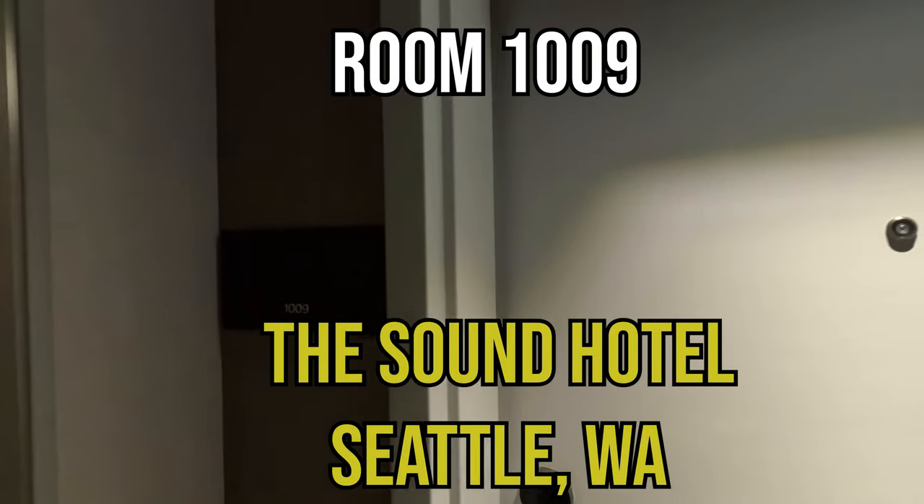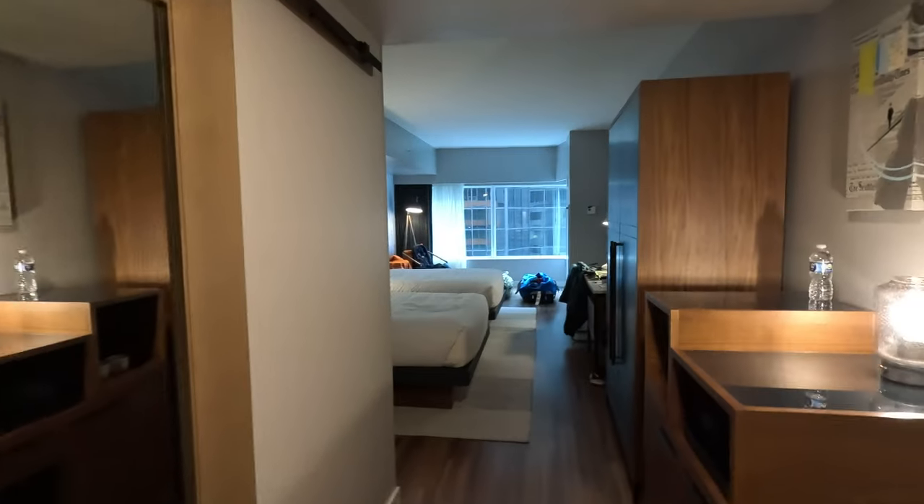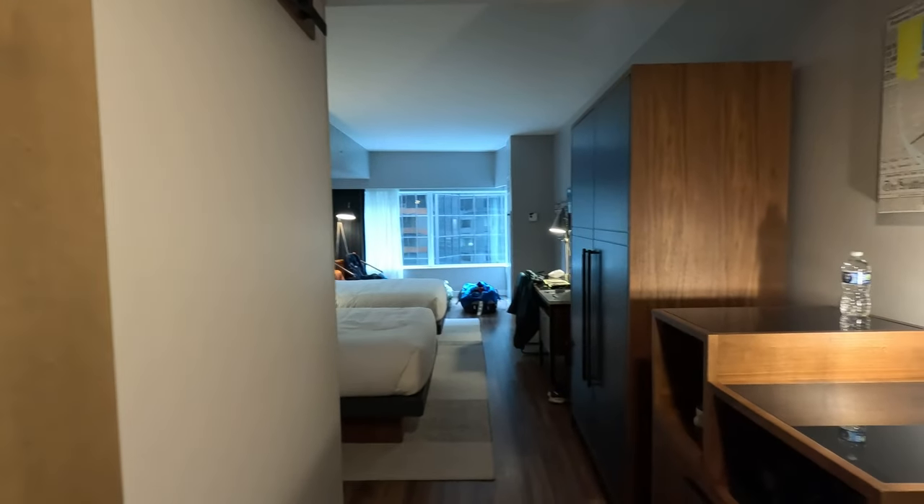We're in room 1009 at the Sound Hotel in Seattle. It's a Tapestry Collection by Hilton.